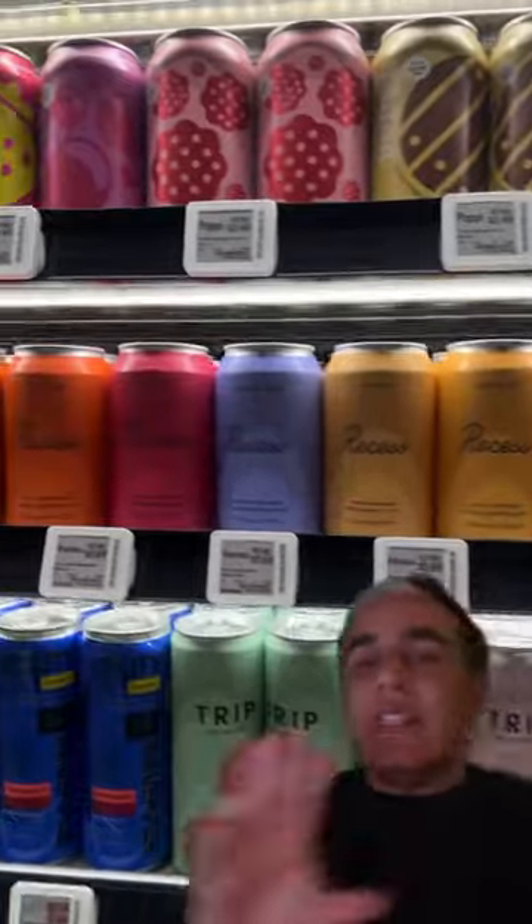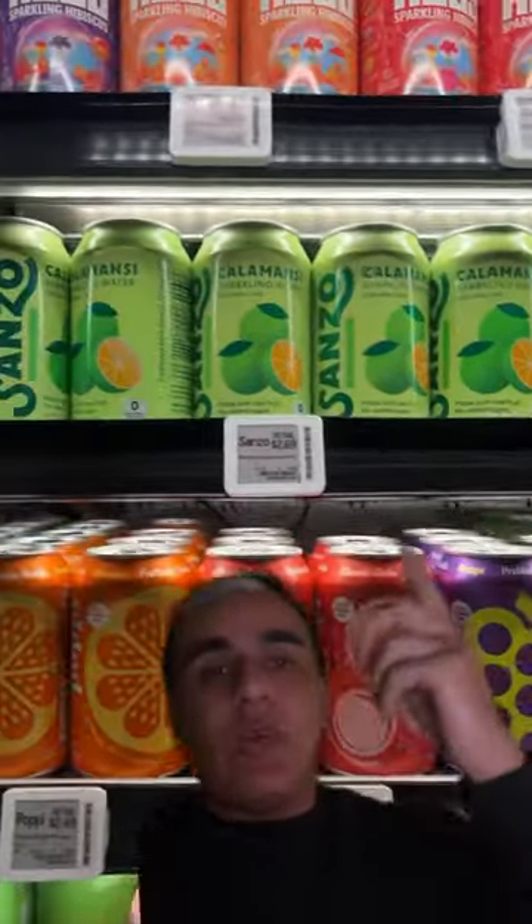Go to the beverage aisle, pick any of these colorful cans — really, really beautiful colors. Kind of expensive too. Pick the ones that resonate with you, for whatever kind of creative business you have.